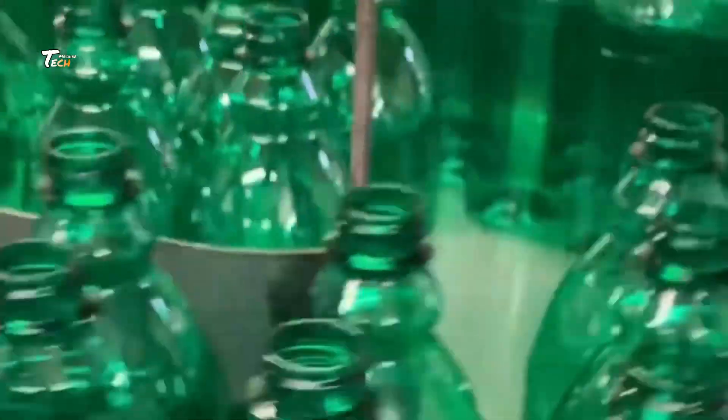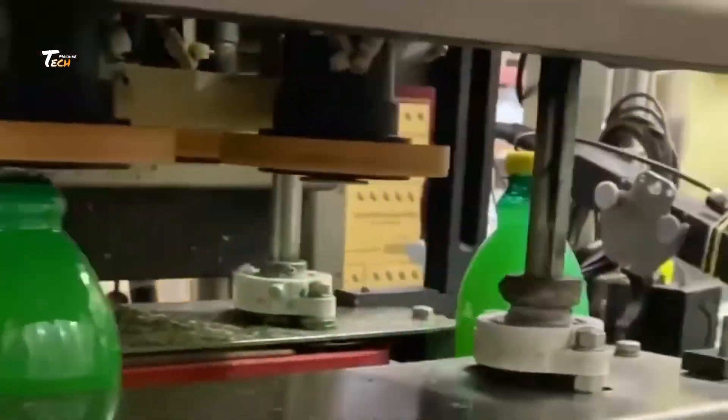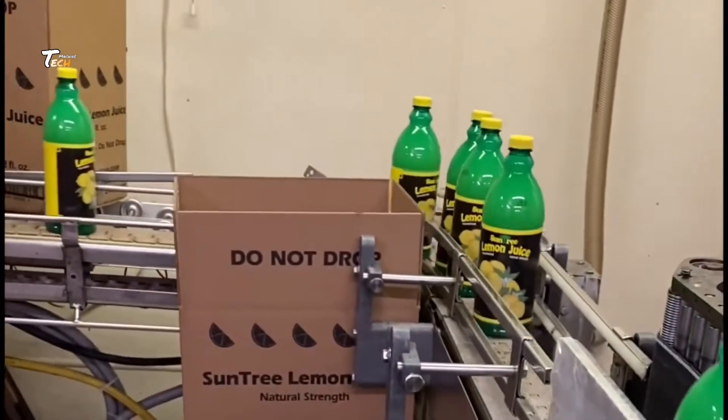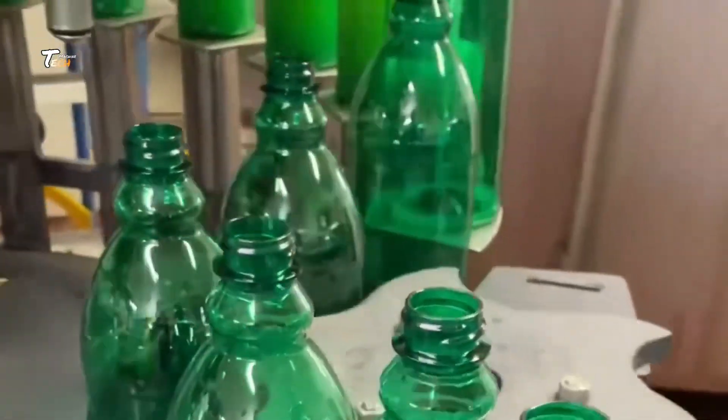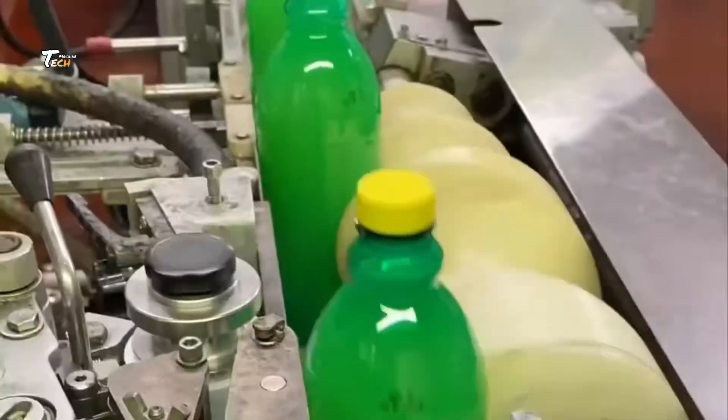From juicing to bottling, our automated systems ensure freshness and quality in every bottle. Our team meticulously inspects each bottle to maintain our high standards.